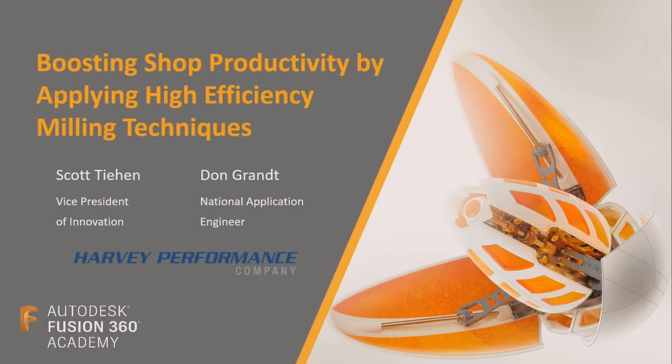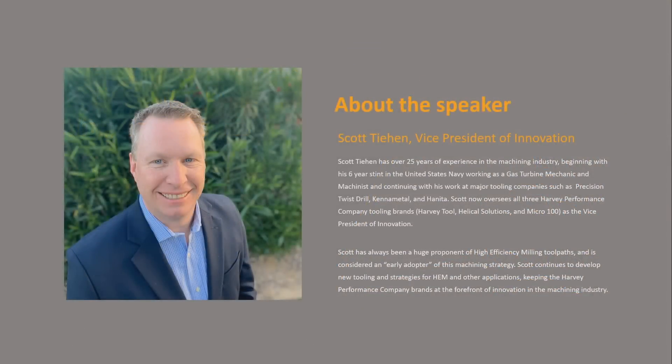Welcome. We're excited to show you some really good stuff about high-performance milling. My name is Scott Tien. I'm the Vice President of Innovation at Harvey Tool Company.